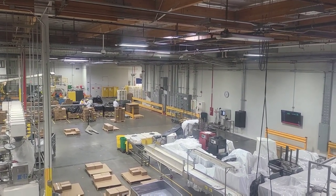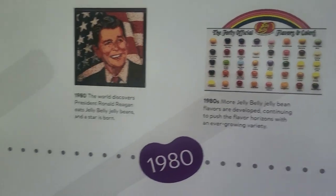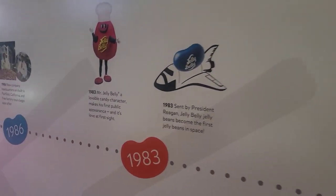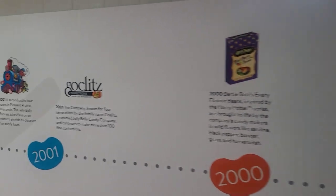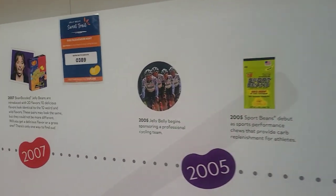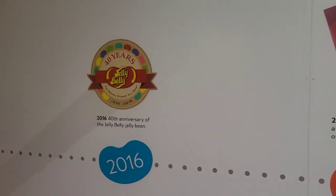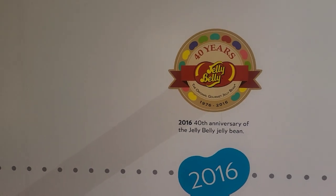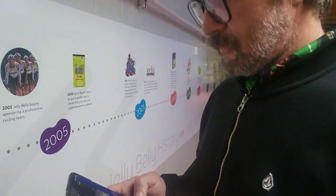I was taking pictures of each of the years but that's going to be a lot of pictures. They have it displayed all the way up to 2016 — the 40th anniversary of the Jelly Belly jelly bean. Aaron is doing the free scavenger hunt that comes with the ticket.